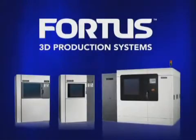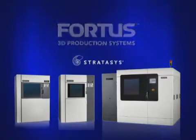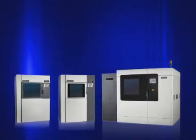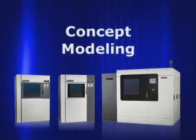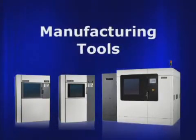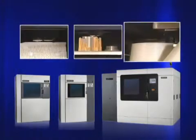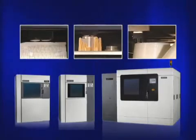Fortis 3D production systems from Stratasys create parts in a variety of thermoplastic materials directly from 3D digital files. These parts are strong and precise enough for applications including concept modeling, functional prototyping, and production of manufacturing tools and end-use parts. Parts are produced in a fraction of the time and cost of traditional prototyping and manufacturing methods.